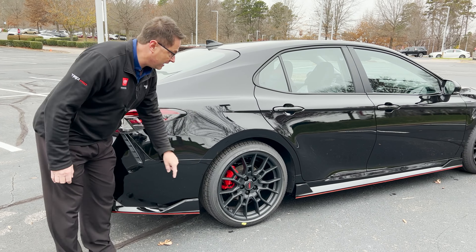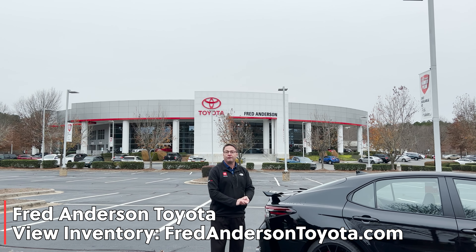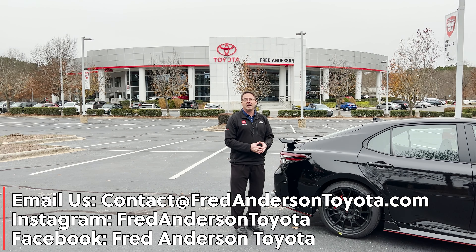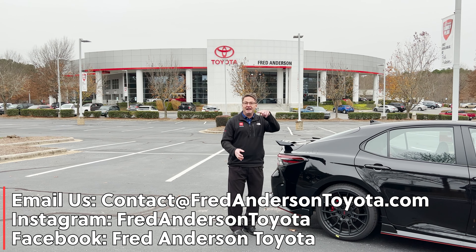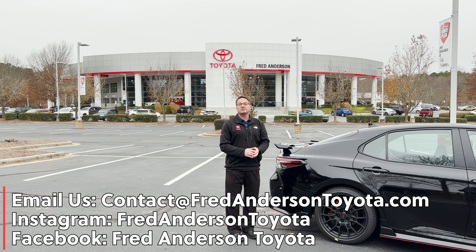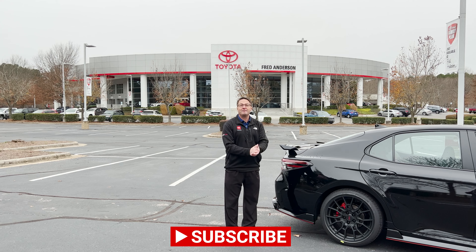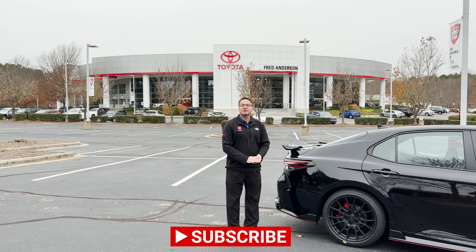Thank you everyone so much for watching. If you're interested in the Camry TRD, maybe another Camry or any of our other popular Toyota cars, trucks, and SUVs — and we've got other brands in our pre-owned and certified pre-owned department — we've probably got what you're looking for. Our job is to make it nice and easy. A great place to start is FredAndersonToyota.com. You can also contact us by email at contact@FredAndersonToyota.com, on Facebook and Instagram at FredAndersonToyota, and please subscribe to our YouTube channel. We hope we can make your dreams come true and help you find the perfect vehicle for you and your family. Thanks again, and we'll see you next time.